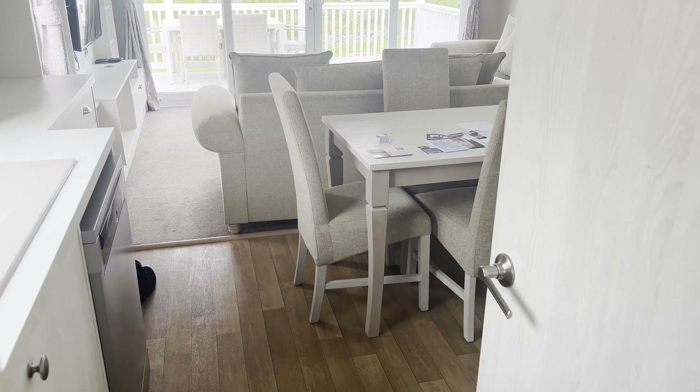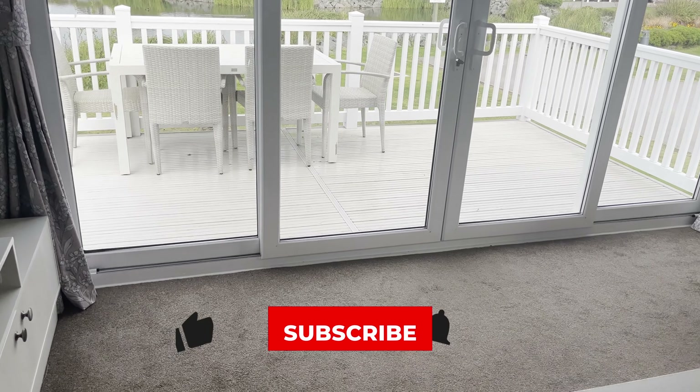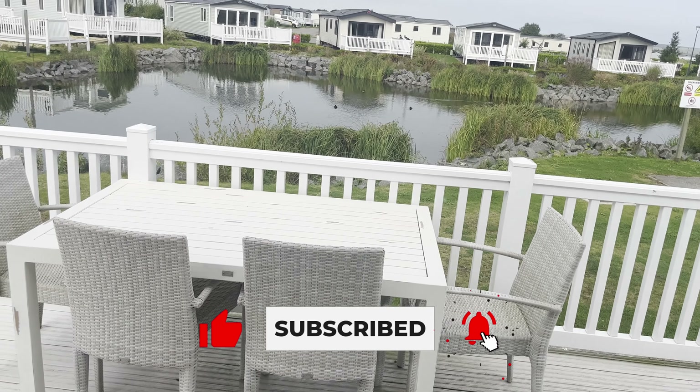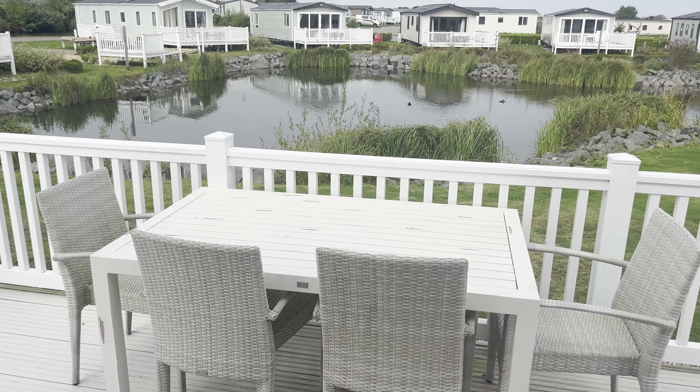Thank you for checking out this little video. I know it's a short one. If you do like this video, please comment, like, and subscribe. You'll see plenty more videos of Primrose Valley I'll be doing this weekend. Thank you. Bye.